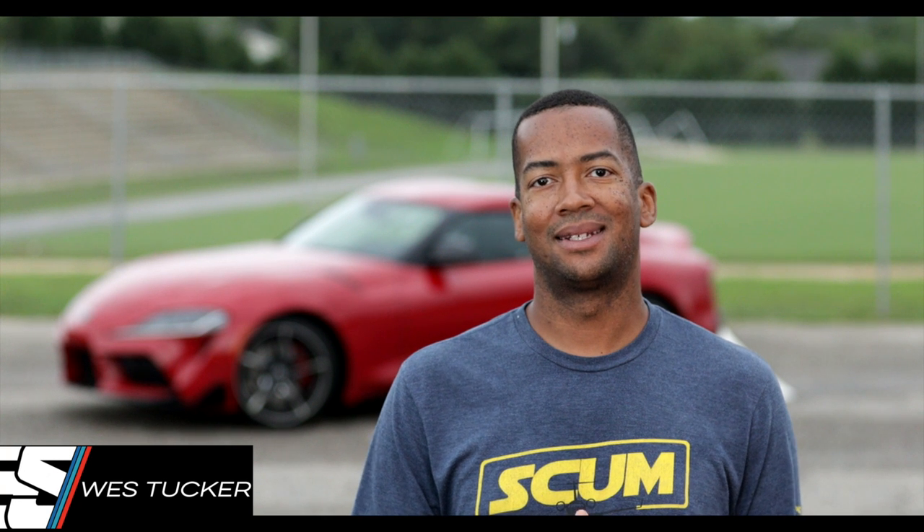Hey everyone, I'm Wes from The Gear Set, and today we are talking about the brand new 2020 Toyota Supra.